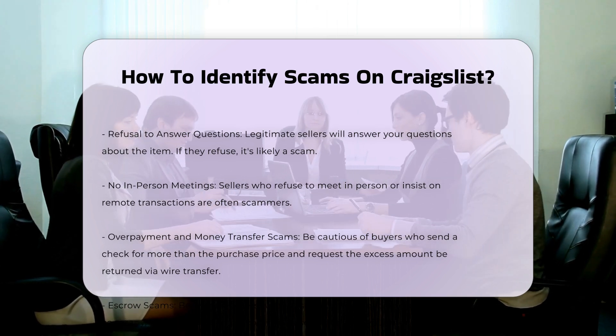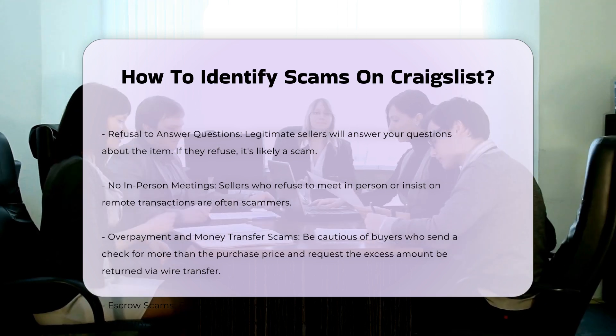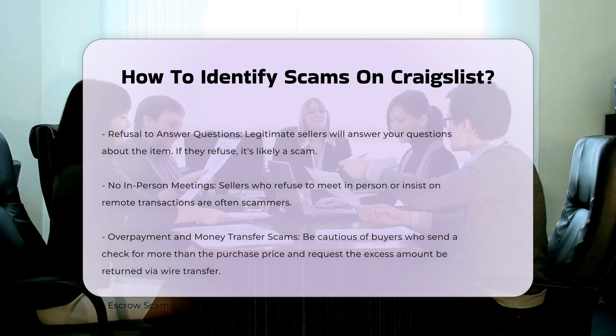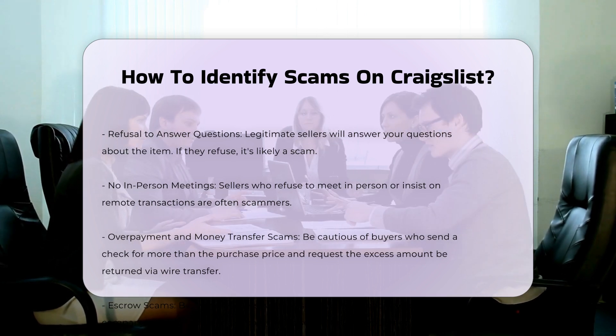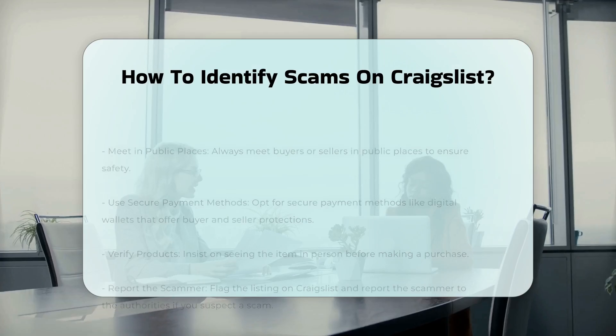Communication red flags. Pushy behavior: if the other party is pushy or demands immediate action, it could be a scam. Refusal to answer questions: legitimate sellers will answer your questions about the item — if they refuse, it's likely a scam. No in-person meetings: sellers who refuse to meet in person or insist on remote transactions are often scammers.